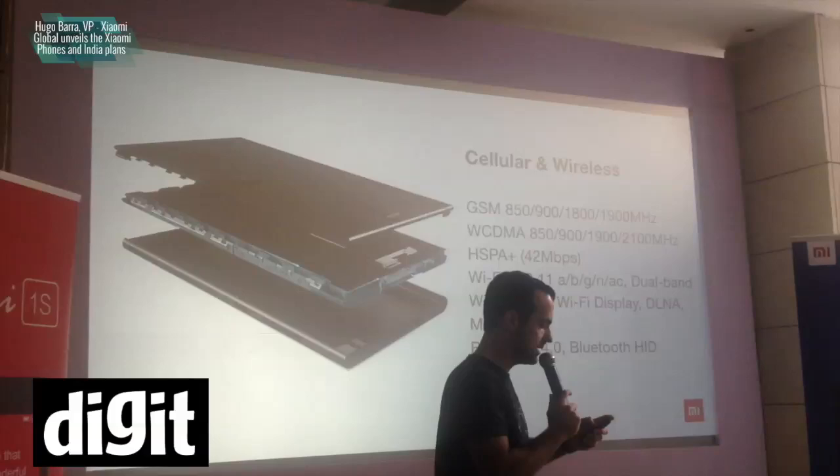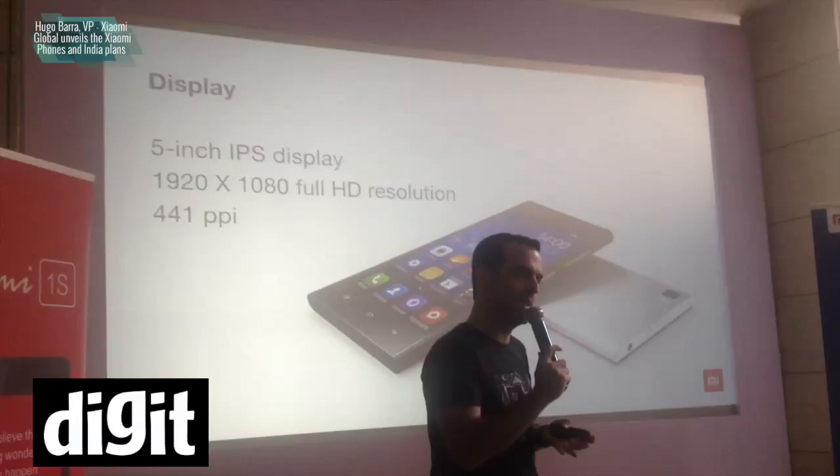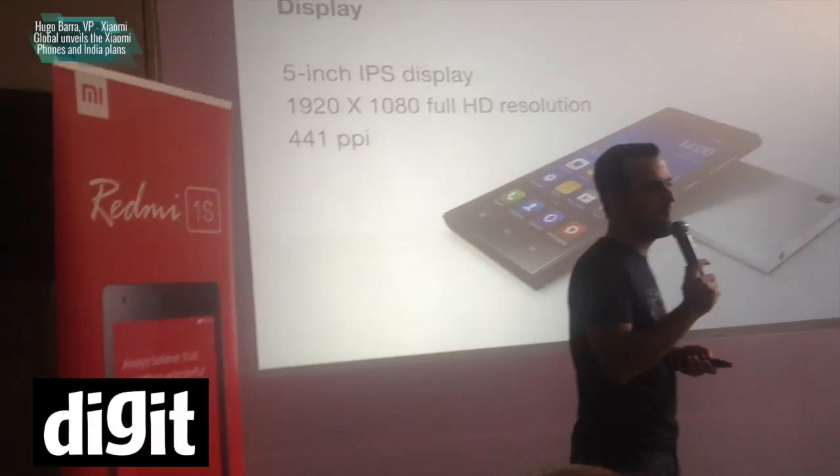The display on this device is extremely special. It's an IPS display, 1080p full HD. The viewing angles on this display are particularly amazing — it's an IPS display that is as good as any Super AMOLED display you may see, which is considered to be the premium, best technology in the industry. Our IPS display is absolutely amazing, at 441 pixels per inch — that's the highest resolution you can really expect.